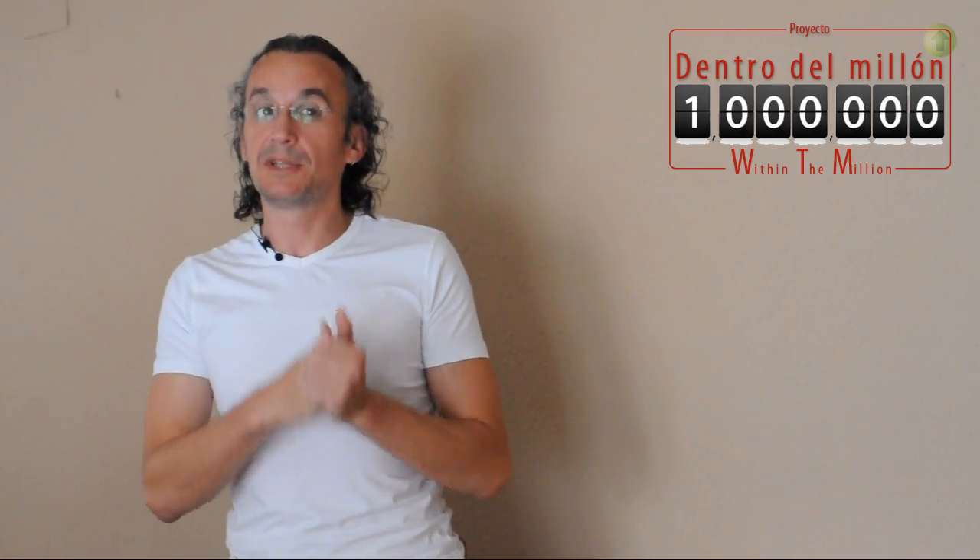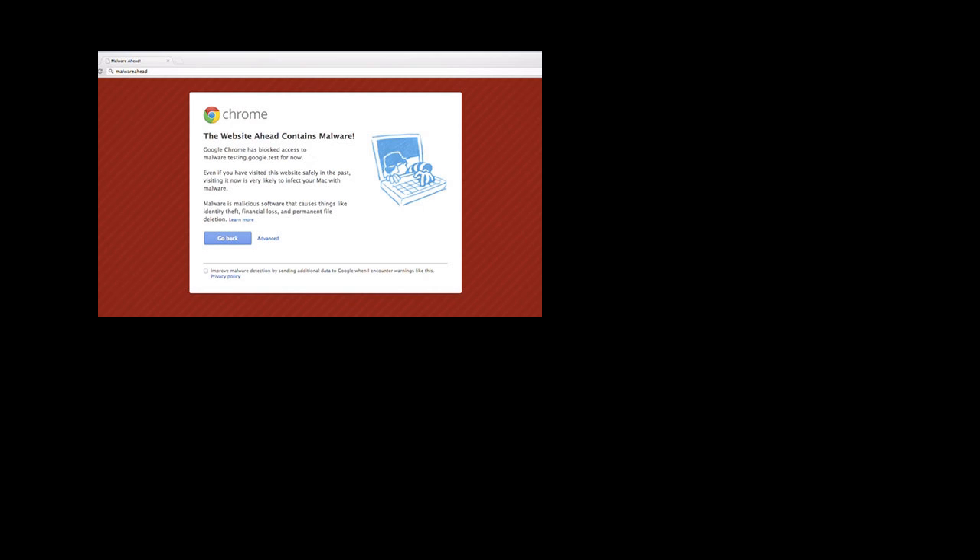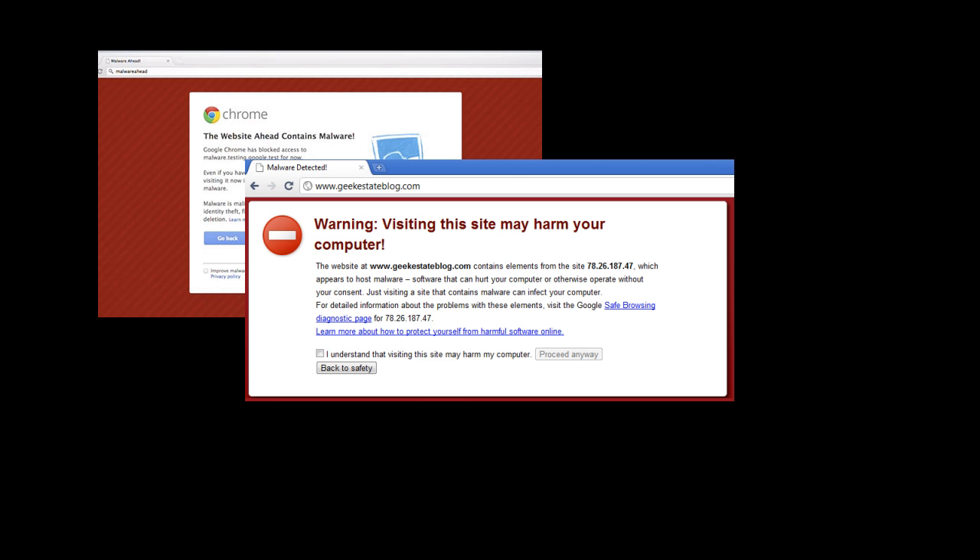Hi, my name is Jorge and today we'll be talking about what if your website has been hacked. Remember, if you're looking in Google and you find some kind of message or something like this, probably you've been hacked.